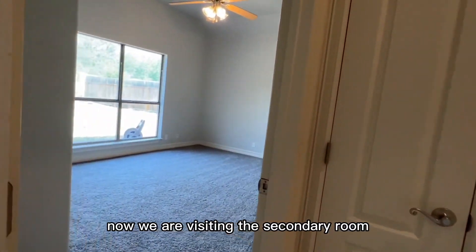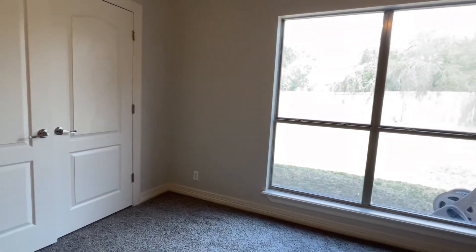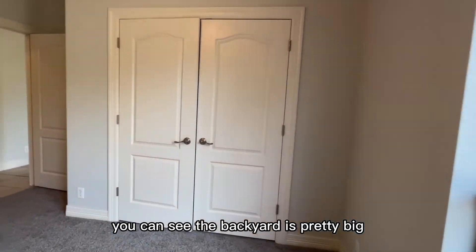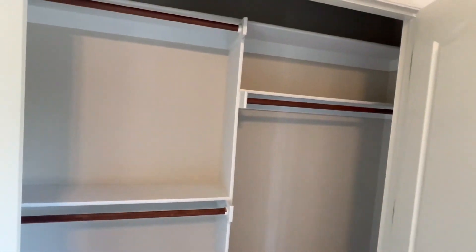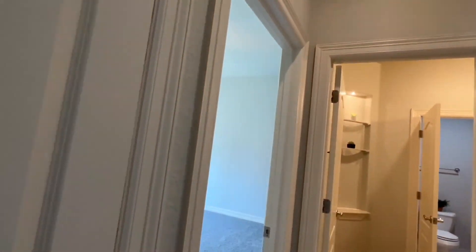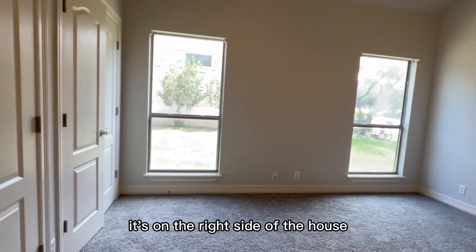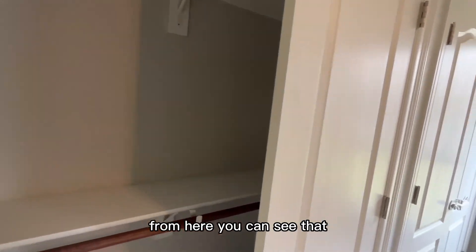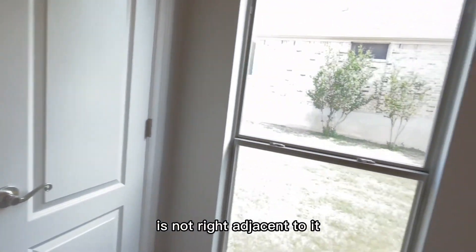Now we are visiting the secondary bedrooms. There are a total of four rooms in this house. You can see the backyard is pretty big — we'll visit that later. This is the third room; it's on the right side of the house. From here you can see that the distance to the neighbor is still quite far away — it's not right adjacent to it.